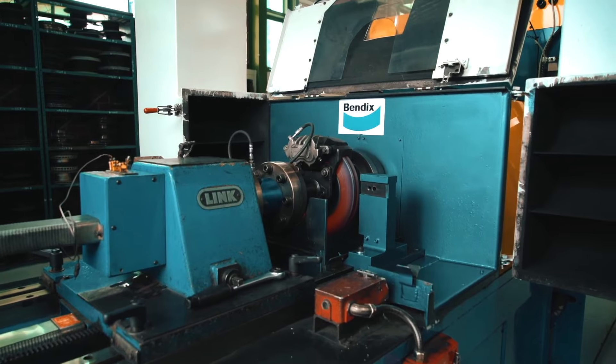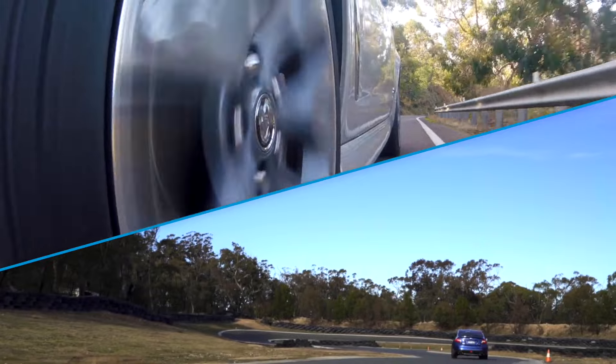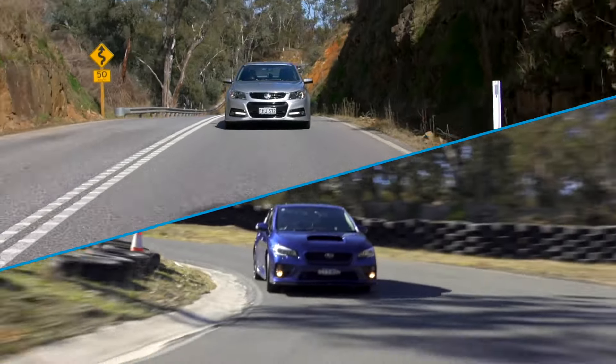Bendix SRT Brake Pads deliver consistent braking performance with high tolerance, low fade, long wear and high friction in a wide range of driving conditions.